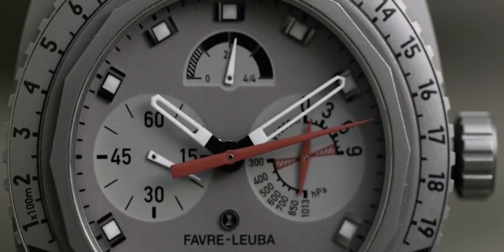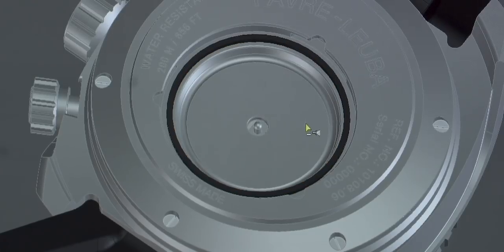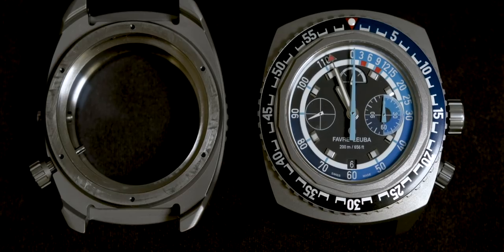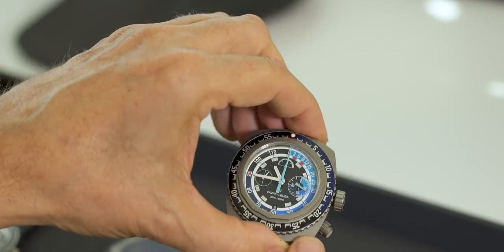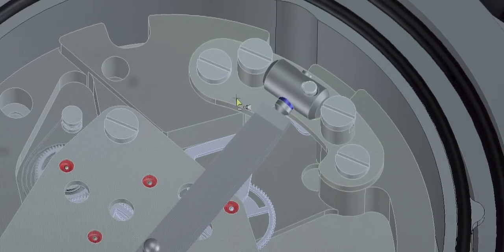When you compare it to the Biwak, the Bathy works almost the same way — taking the movement of a capsule to translate it into a rotation. On the Bathy, the whole case works like the capsule, whereas in the Biwak, a built-in capsule was used inside the watch. The case of the Bathy deforms under water pressure, and then a lever inside the case senses this deformation and translates it into a rotation, which is what we can read on the hand.